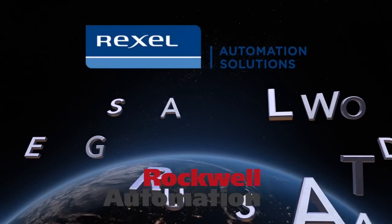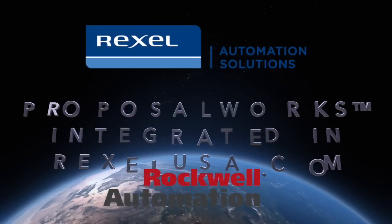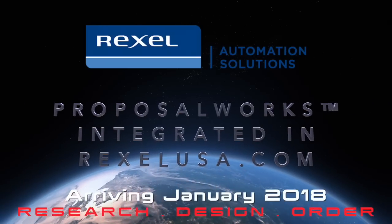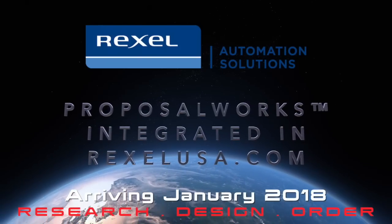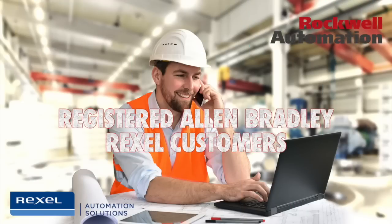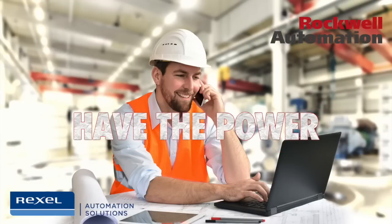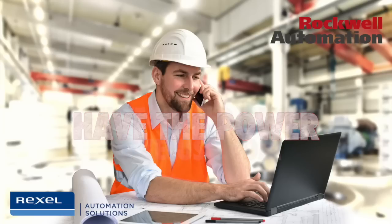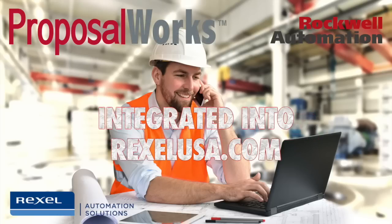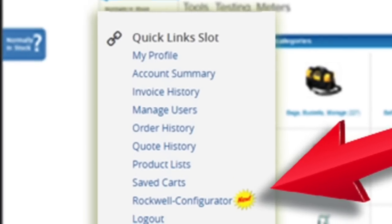If you've been waiting for a tool to help you research, design, and buy your automation solutions all in one platform, the wait's over. Now when you log into Rexel USA you'll have a brand new product configurator at your fingertips. The configurator is made by Rockwell Automation and it's called Proposal Works. You'll notice the link to the Rockwell configurator on the left-hand side of your screen.